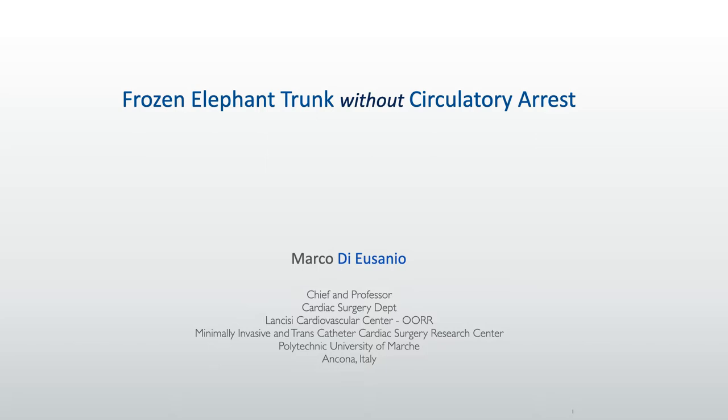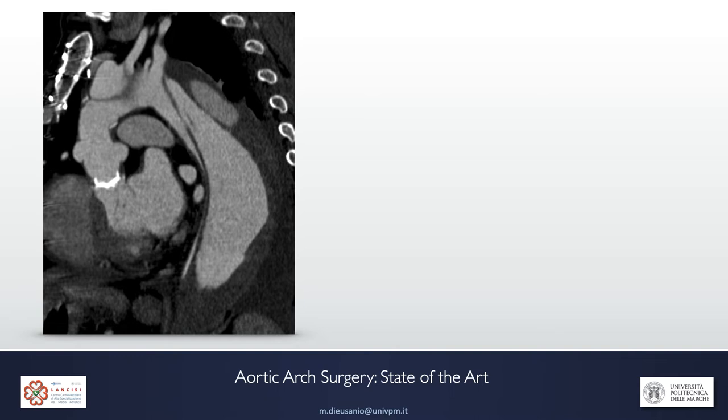Dear colleagues, I would like to thank the organizers for the very kind invitation. I'm really privileged to be here, even though virtually, and have the opportunity to talk about our approach of frozen elephant trunk without circulatory arrest.